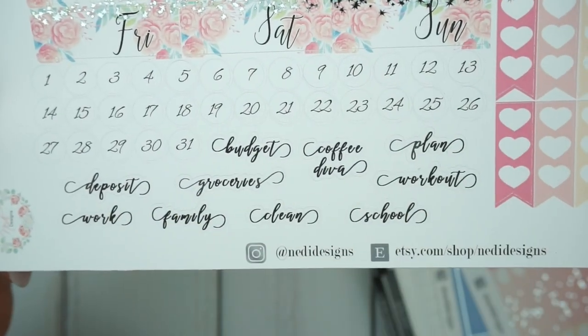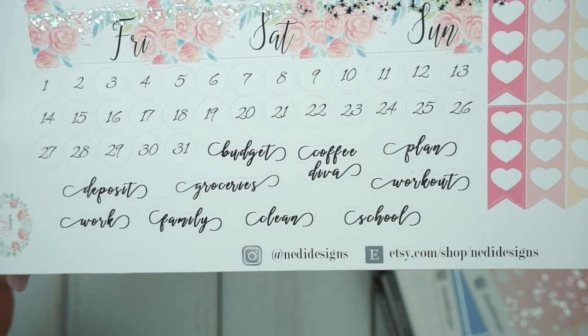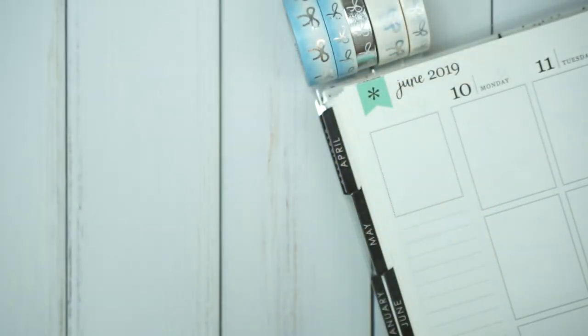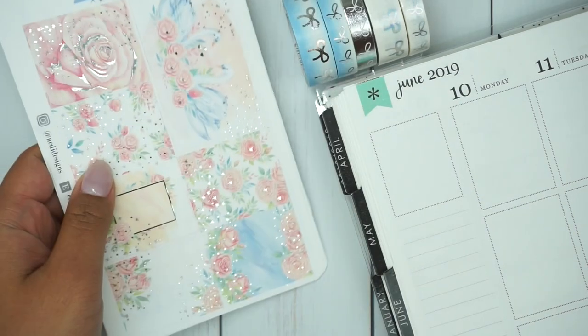I do love her script stickers. This reminds me a lot of Shantae's handwriting if you follow Shantae on Instagram or YouTube. And here are some three heart checklists and appointment labels at the top. Again, this kit is called Swan Love and it's a very, very full kit.